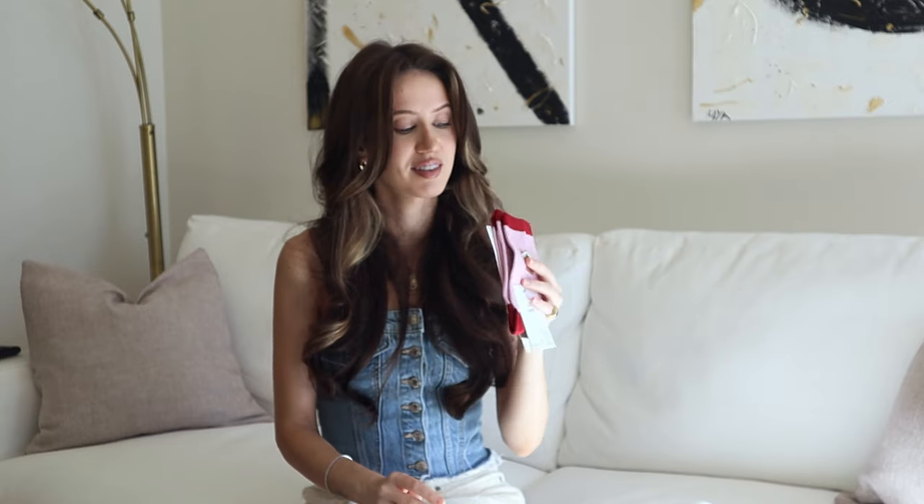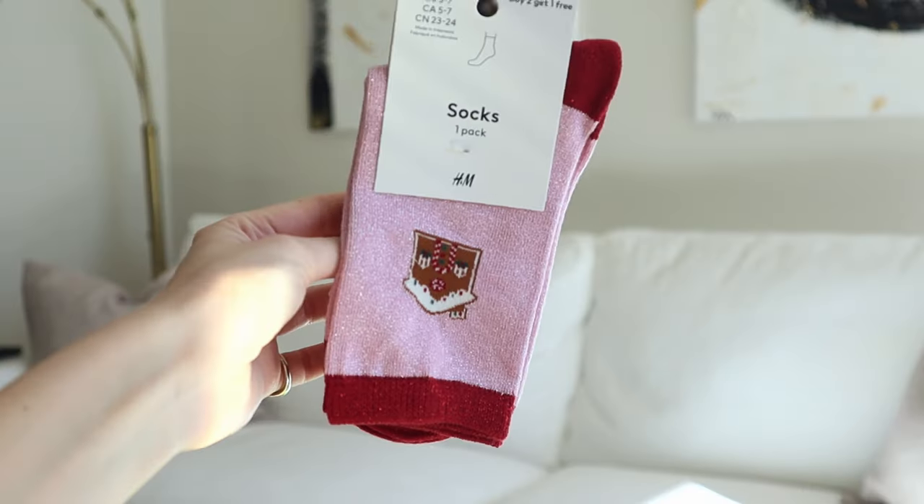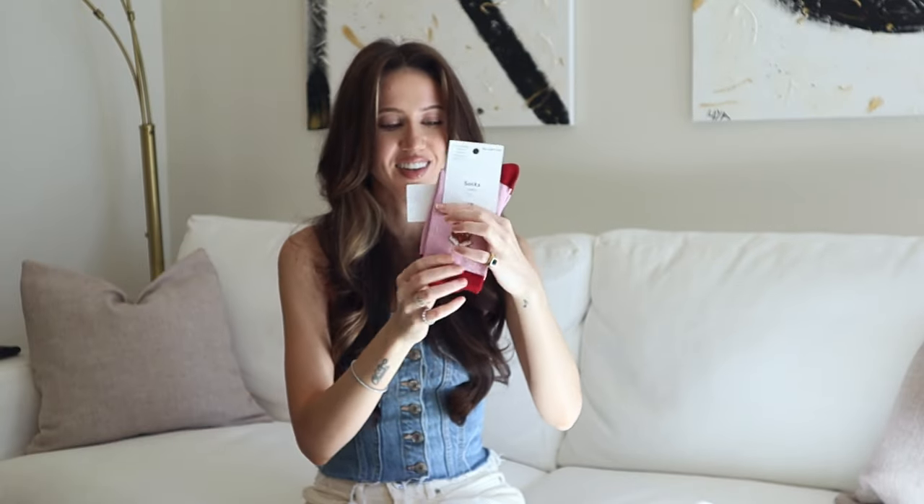Another thing I got from H&M are these super cute Christmas socks. I love the combination of pink and red — I used to not like it growing up, but now it's considered really pretty and I am obsessed with it. They are pink and red socks with little Christmas cookie houses on them. They're so cute and I cannot wait to wear them.